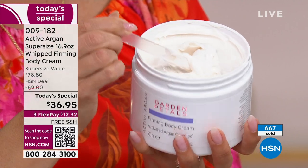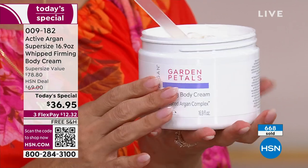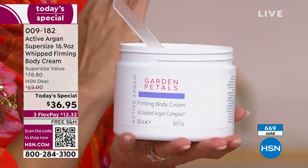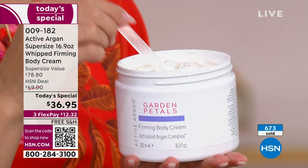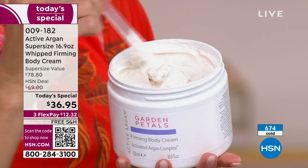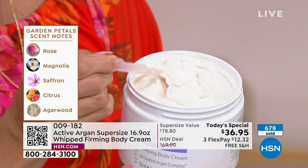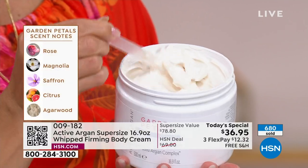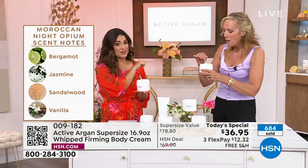The scents are amazing. Garden Petals is like walking through a beautiful garden — saffron, magnolia, rose, jasmine, citrus. Very fresh with a spa quality to it. Then there's Moroccan Night Opium, a little more sensual, with more of an oud — that's our bestseller. And you can see how little you need — it just sinks right in, absorbs right in, and you get instant results.